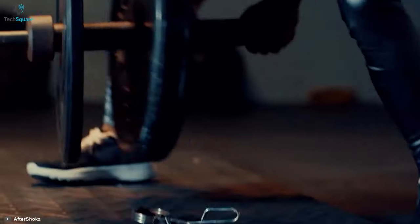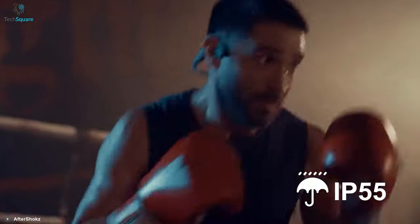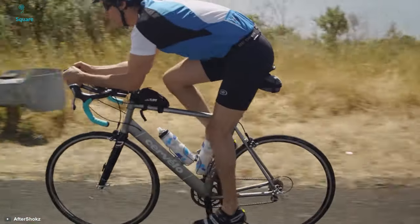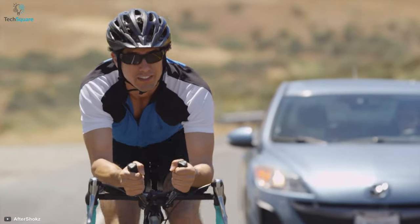Its design is inspired by athletics, and an IP55 rating repels sweat, dust, and moisture efficiently. Also, you can wear your helmet over it while riding, so nothing can stop you from enjoying premium audio.